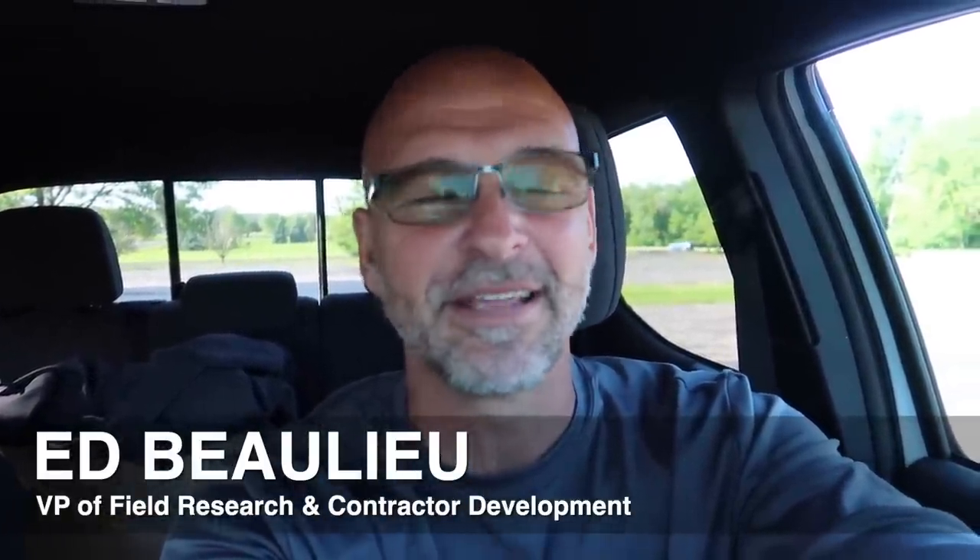Hey, good morning everybody. This is Ed over at Team Aquascape. Today's going to be a little bit of a different day. We're not always out building. We have a steady stream of customers coming in asking for our services, but we have to go through our process. We have to design, we have to get out there, we have to talk to people.